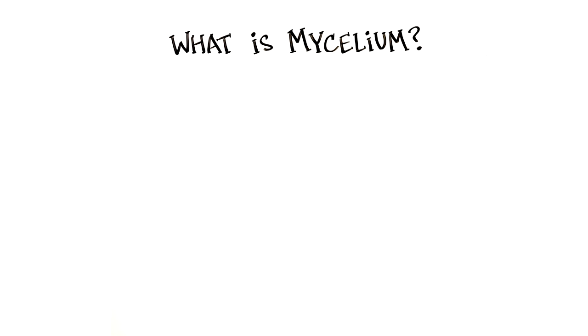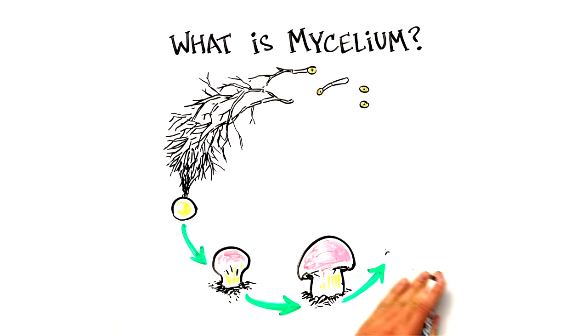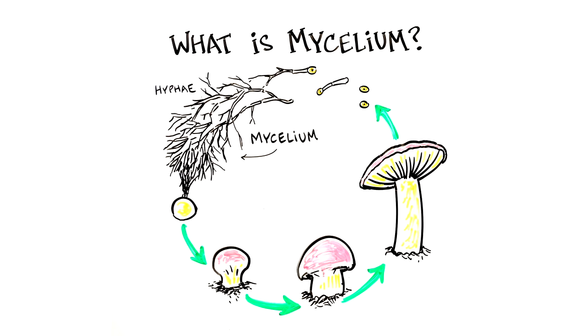Mycelium. It's a word you hear a lot at Host Defense Mushrooms. What exactly is it, though? Some think mycelium is separate from the mushroom. In fact, mycelium is a key stage in the mushroom life cycle.